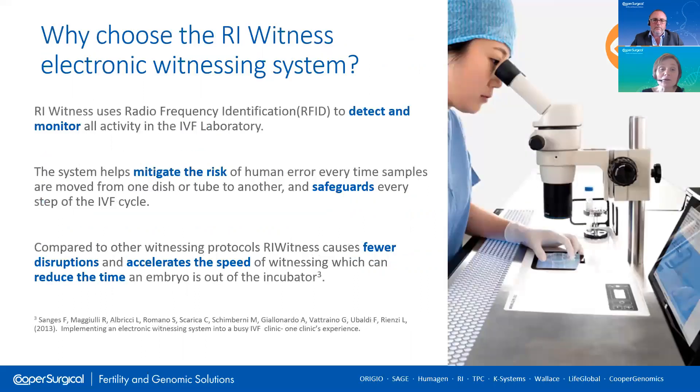Why choose the RI Witness electronic witnessing system? Because there are other systems on the market. RI Witness is a passive system which monitors the movement of gametes and embryos throughout the laboratory. It requires minimal input from the embryologist. Samples are allocated and there is a comprehensive workflow which is structured around your existing SOPs.